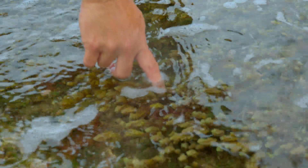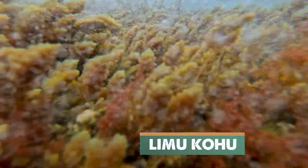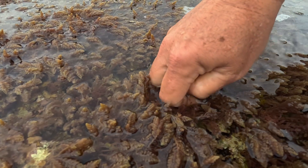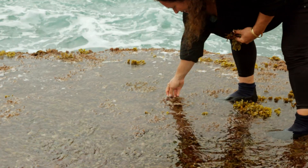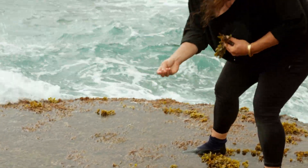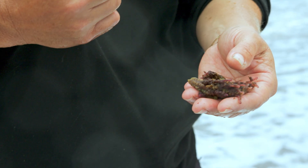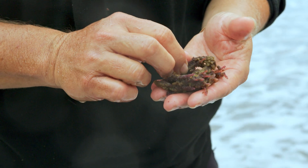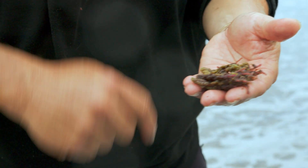This one is called Limu Kohu. Kohu means the chosen one, the choice one. If you taste it, it has a little bit of an iodine taste to it. Over here the tide is higher, so the Kohu is nice and red — that's our preferred state. That red is iodine. It's absorbing iodine from the ocean, and we use this for medicine. Folks that have anemia or circulation issues, this will help.